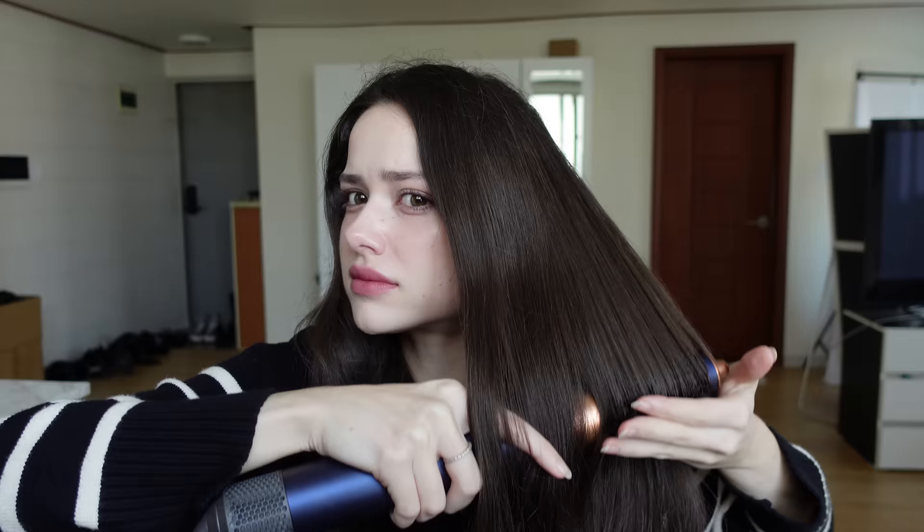I wanted to mention that I actually like this Dyson brush better than the other one, and I use it on a daily basis. The other one is more for when I want to go out and want a lot of volume and that baby-hair effect, but this one is just for daily usage — it helps my hair dry super quickly and gives me the volume I want. My hair doesn't look flat, but at the same time it's not too much. I use this every time I wash my hair — it's amazing.